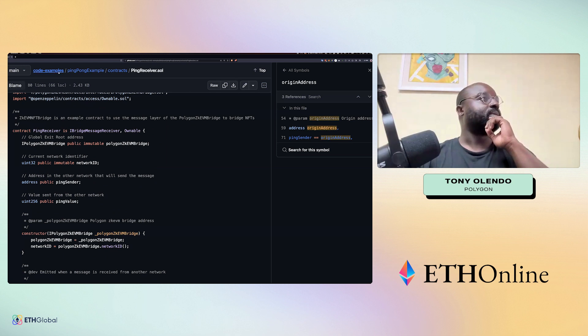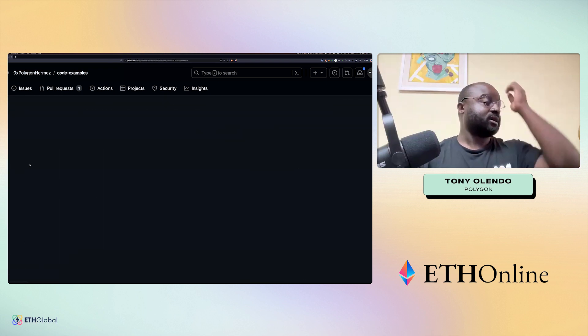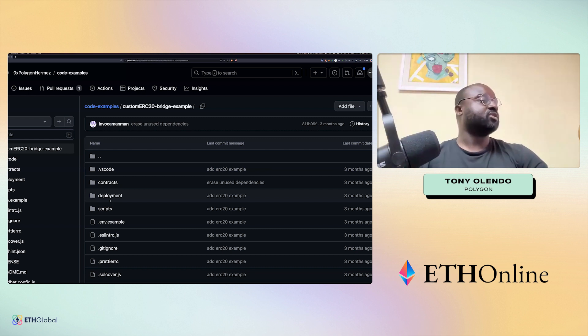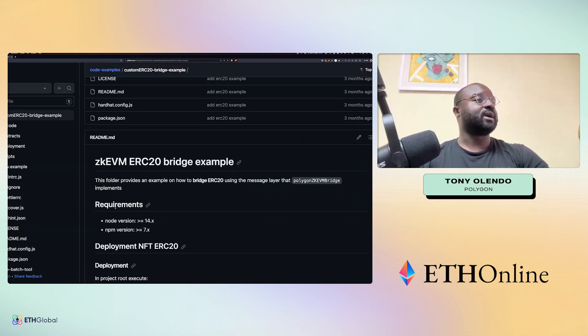If you go back into the repo, there's a custom ERC-20 that covers what ERC-20 asset transfers look like. For the sake of this presentation I won't go into it, but the deployment script shows you how to deploy the bridge and verify the contract. Once you deploy your instance, it becomes available, and you can provide the details needed to start bridging ERC-20 tokens.